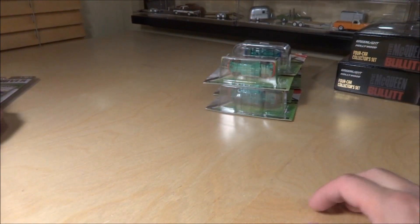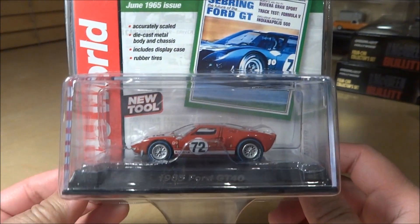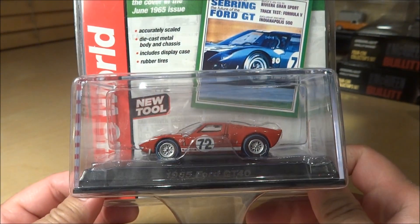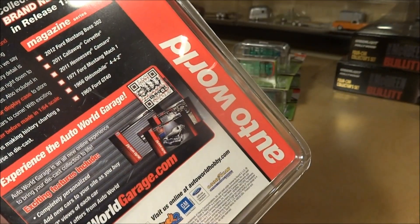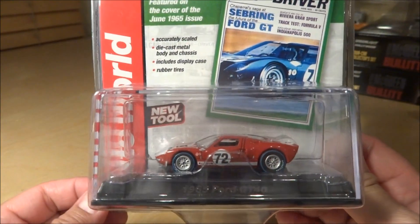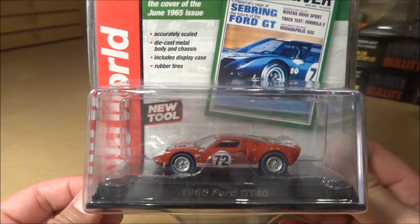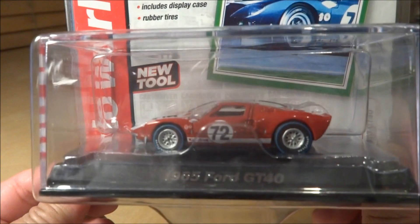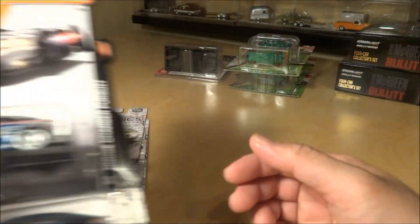One more thing to share before the Japan Historics — I did pick up this piece, not a chase but one I'd been looking for. This is the Auto World Release One 1965 Ford GT40. I have the ultra red and the blue one, so I just needed the red one.